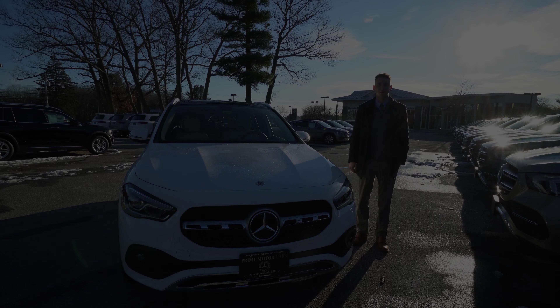Hi, Jennifer Spencer from Prime Motor Cars Mercedes-Benz in Scarborough, Maine. To my right is the vehicle we spoke about: our 2021 Mercedes-Benz GLA 250. Beautiful vehicle — white exterior, nice silk beige interior. 2021 brings us a redesign for the GLA.